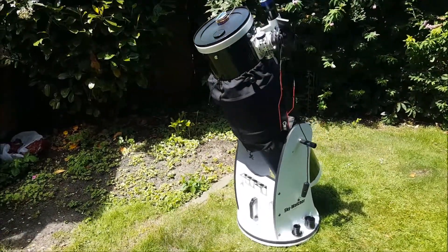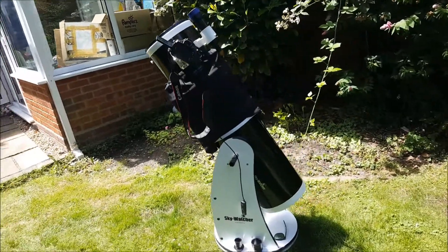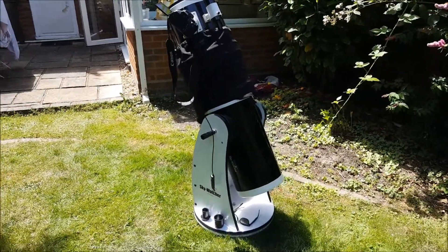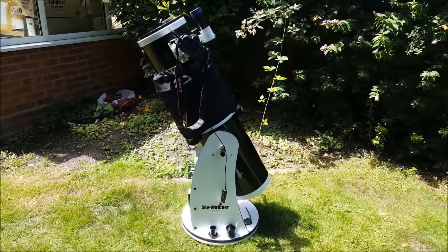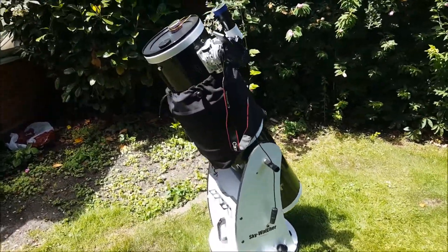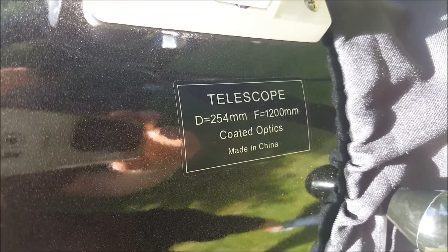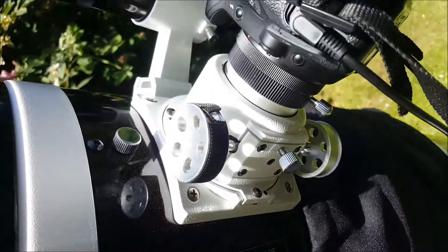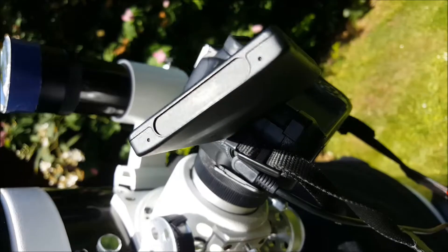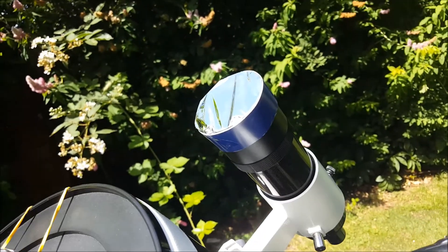Hi everyone, this is just a very quick video about Venus. This is the setup I used for solar observation, so ignore the solar filter fitted on it. It was a beautiful daytime sky and it was very easy to find Venus. I encourage everybody to look for Venus.